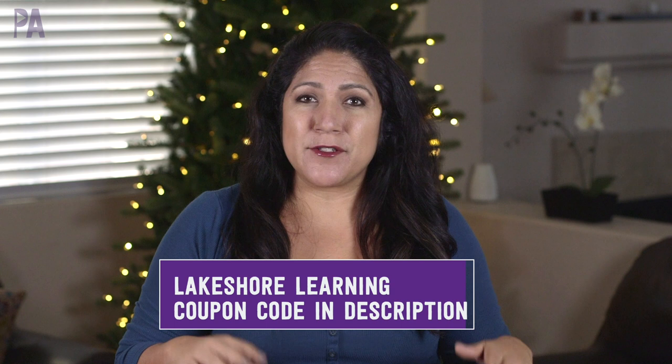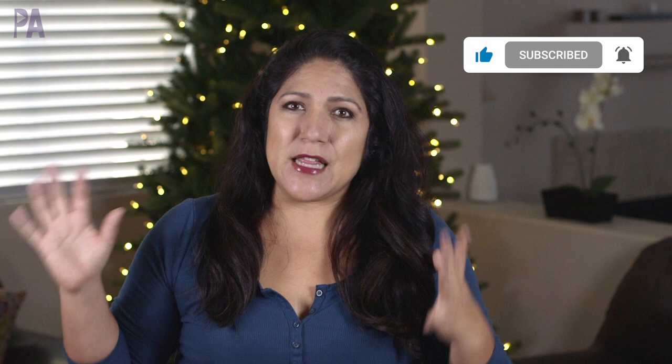If you haven't already, there are other gift guide videos that have been posted, so make sure you go check those out if you haven't entered those giveaways. Plus subscribe and turn on your notifications because there are more videos coming. There is a lot more coming and you're not going to want to miss it. So set up those notifications, share this video with friends, tell everybody about the gift guide because I really appreciate you spreading the word about the Purple Alphabet.